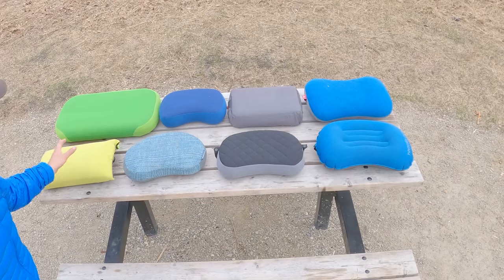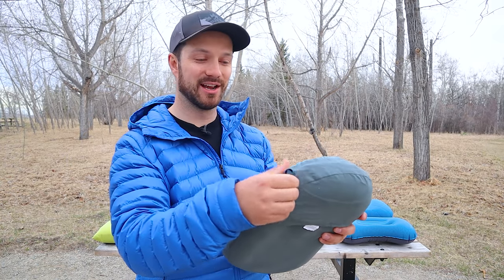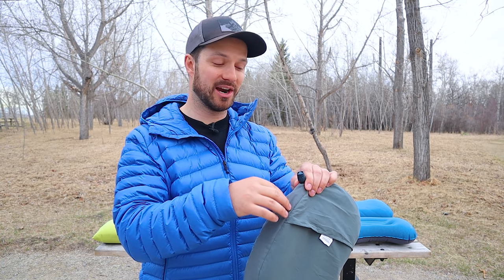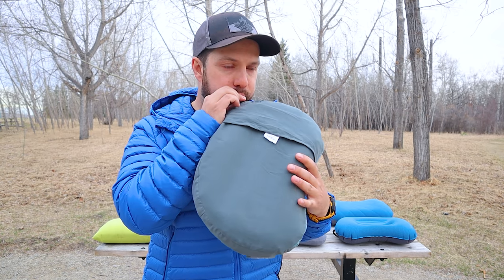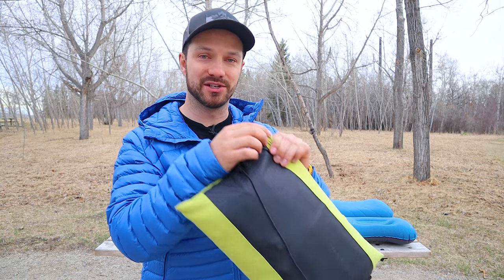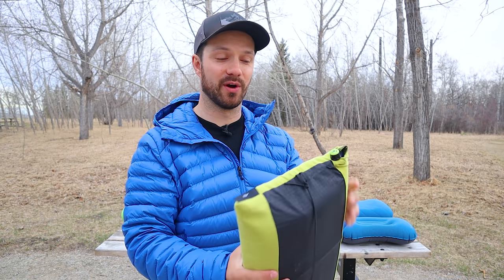The second valve type is a twist valve, used by the Nemo Philo and the Therm-A-Rest Airhead. You twist it open to inflate and twist it closed. The really annoying thing with the Therm-A-Rest Airhead is you need to continuously blow until the pillow is fully inflated and close it while blowing. The Nemo Philo's twist valve is less annoying — as you're blowing, you just push it down to close, then twist to fully lock it.